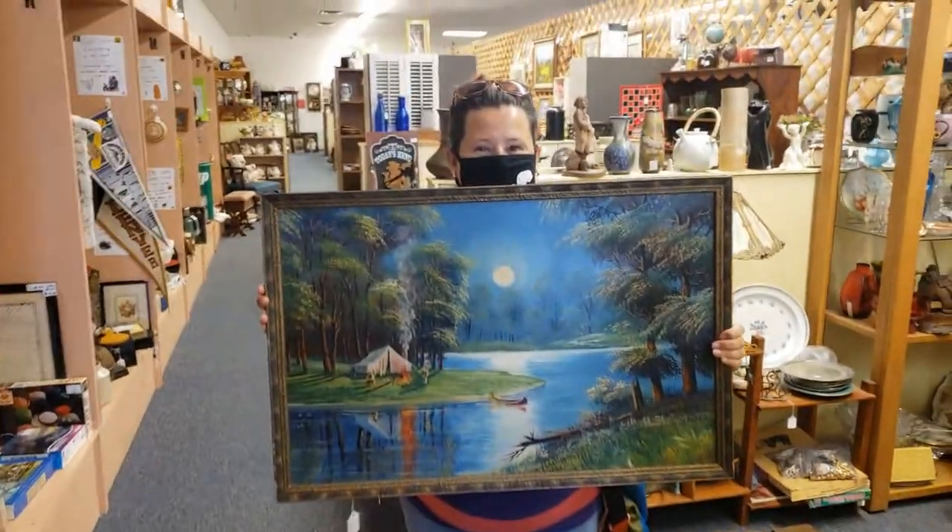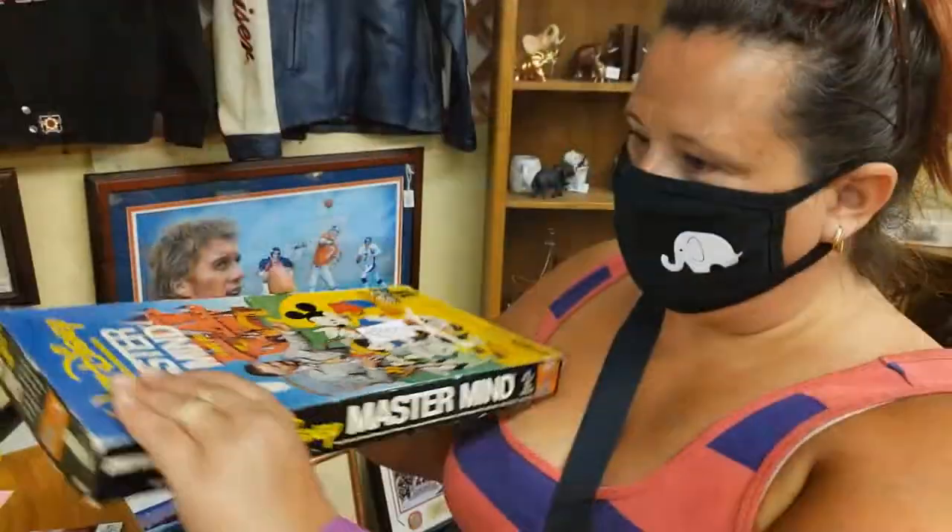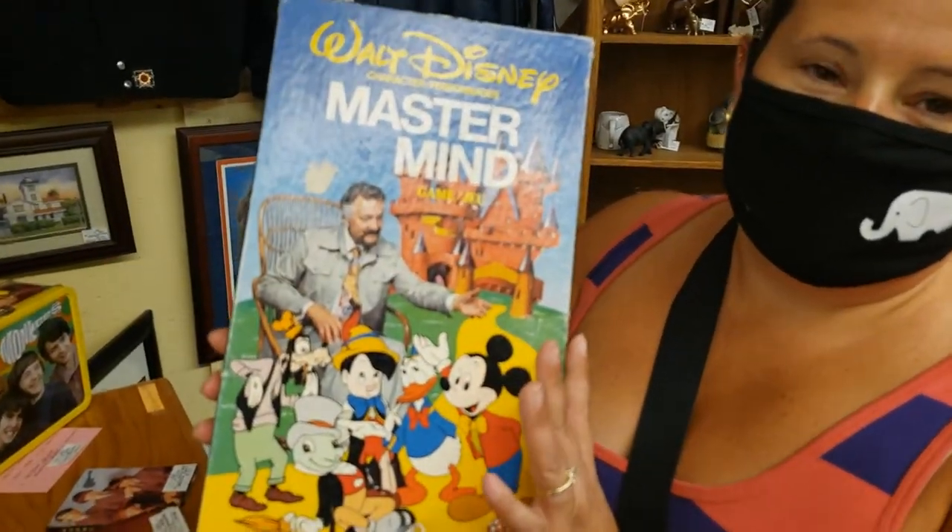Hey guys, welcome back inside of the Plastic Planet. I am your host Nick Knack hanging out with you guys tonight. Just got a quick little video to show you guys, kind of a little weekend haul here of some miscellaneous stuff. My wife and I hit the antique store today — we like to go over there every now and then. We haven't been over there since the onset of the current virus situation, so it's been a while. I did a little bit of shooting over there but not a whole lot to show you guys. About 90% of that store is stuff that really doesn't hit the sweet spot of this channel.